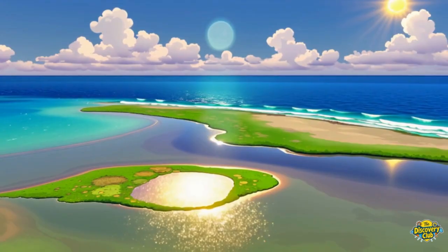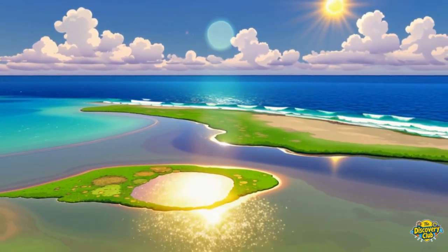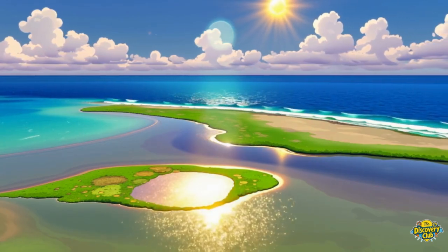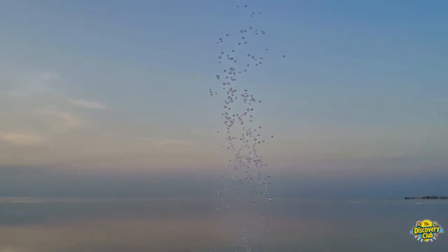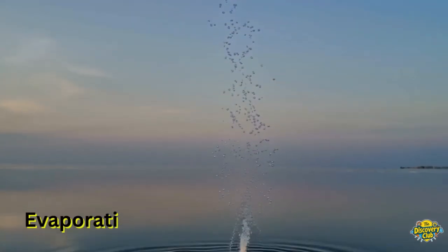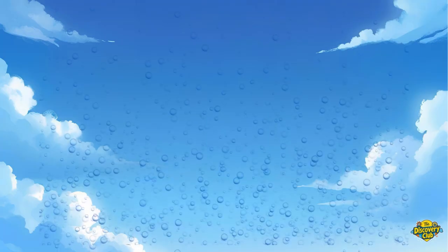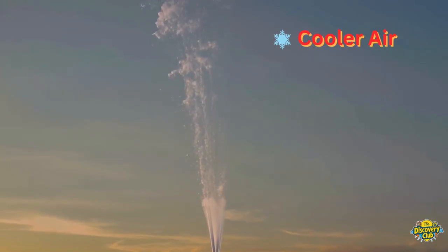Here's how it all begins. The sun shines down and warms up water in oceans, lakes, and puddles. That water turns into invisible gas called water vapor. This part is called evaporation. The vapor rises up, up, and up into the sky like tiny invisible balloons.